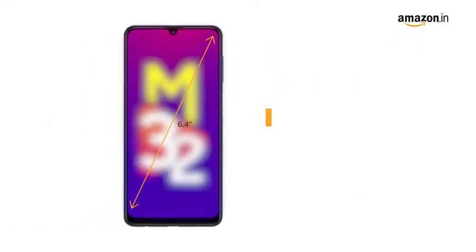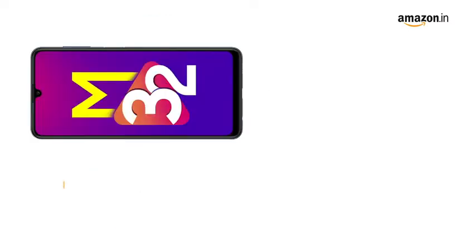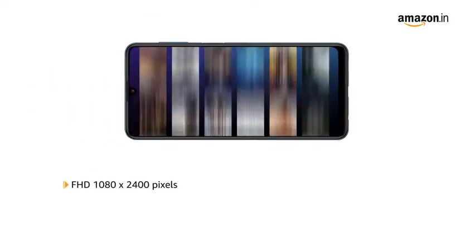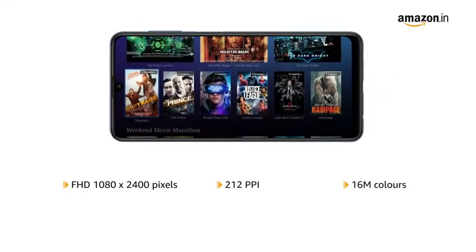It has a 6.4 inch Super AMOLED Infinity U-Cut display with Full HD resolution at 1080 x 2400 pixels, 212 ppi with 16 million colors.